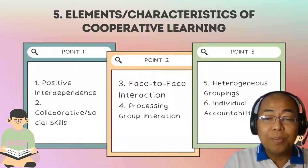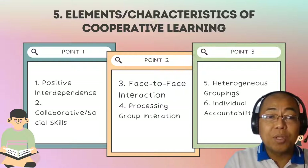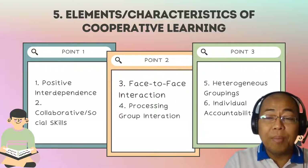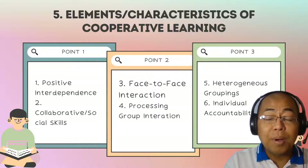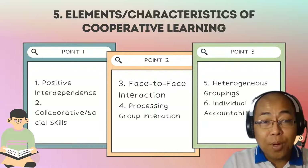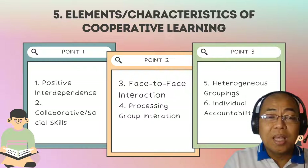Second, interpersonal, social, or collaborative skills. Social skills must be taught in order for successful cooperative learning to occur. A very important element of cooperative learning is not only learning the lesson or topic being introduced, but also teaching students to develop interpersonal, social, and collaborative skills.